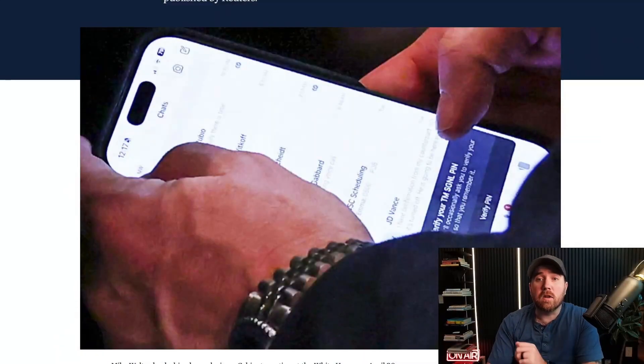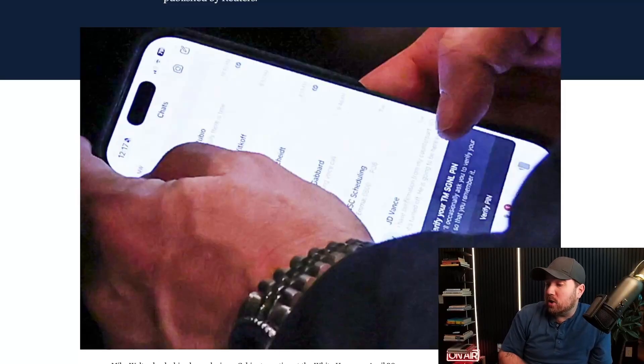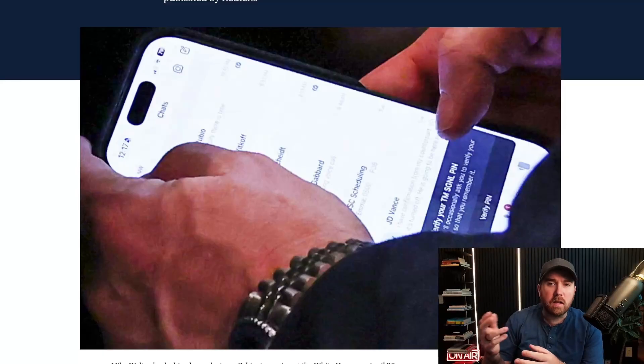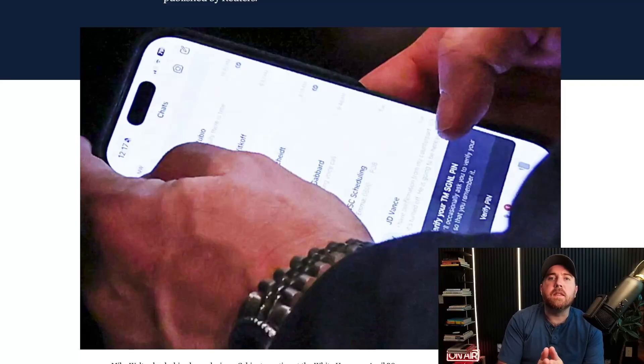So right off the bat, this is the photo that started it all — Mike Waltz checking his phone during a cabinet meeting on April 30th, just a few days ago. You can see this is a messaging app, and at the bottom it says 'Verify your TM SGNL pin.' For those of you that use Signal, you're used to this 'Verify your pin' pop-up. What everyone honed in on was: what the heck is TM? And then Signal abbreviated — this isn't the official Signal app that this guy is using.